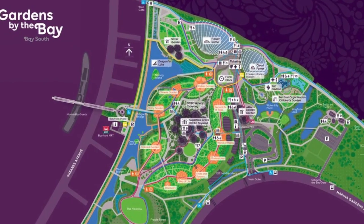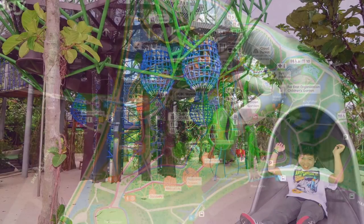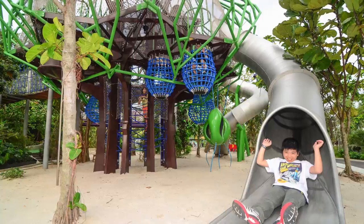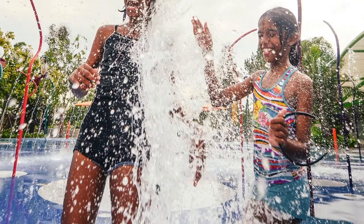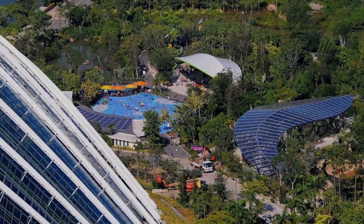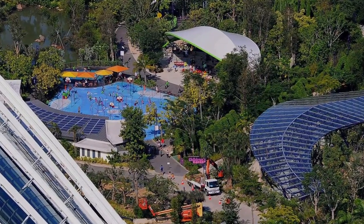Andrew Grant, director of Grant Associates, says: the Far East Organization Children's Garden at Gardens by the Bay creates play opportunities that are not found elsewhere in Singapore, that connect children to nature via technology, art, and horticulture. The Children's Garden is just one part of the spectacular Gardens by the Bay, created as a beautiful, sustainable, and green legacy for future generations to enjoy.